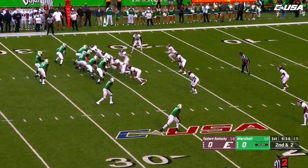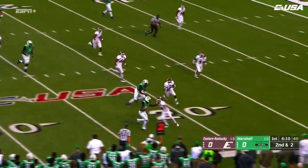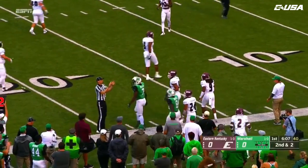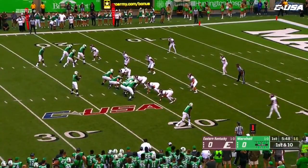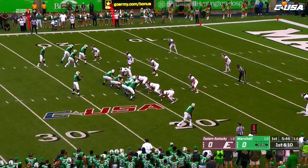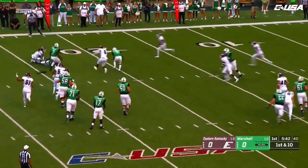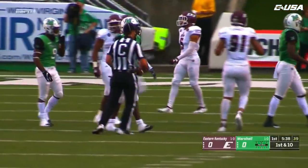Catching touchdown passes, and Herd fans are kind of excited to see that. Flicking out this way to Brady, and Brady shows that great strength that he has, muscling his way. Look at those receivers stacked at the top of your screen. And out it comes to Keyon Davis — good job there by Eastern Kentucky on the read.